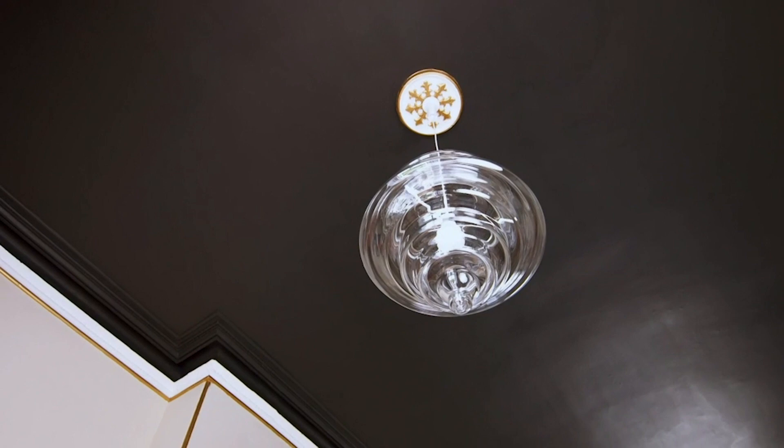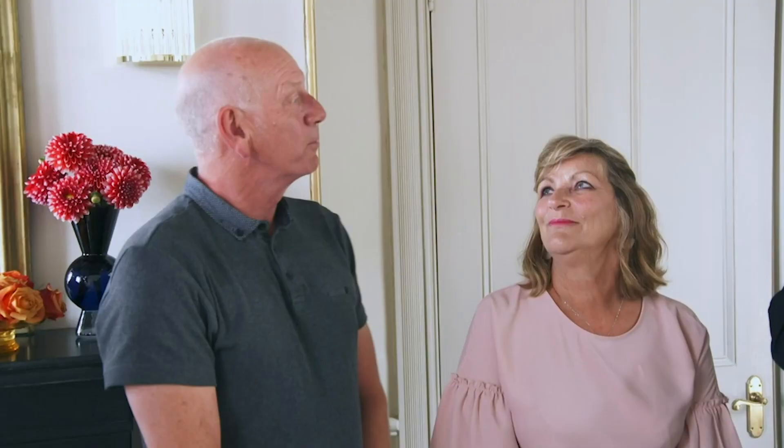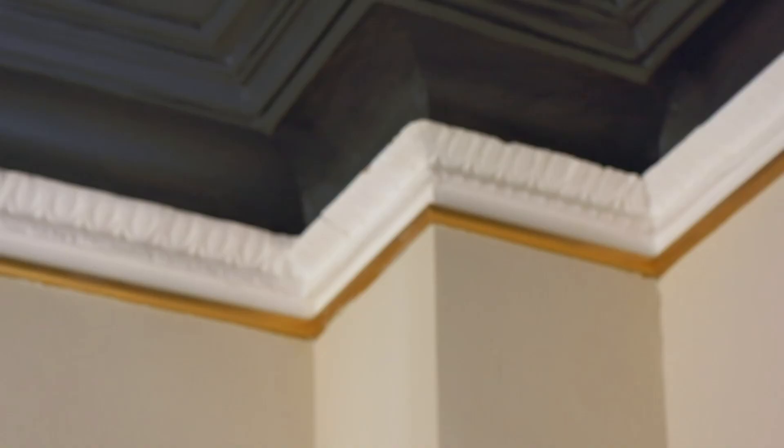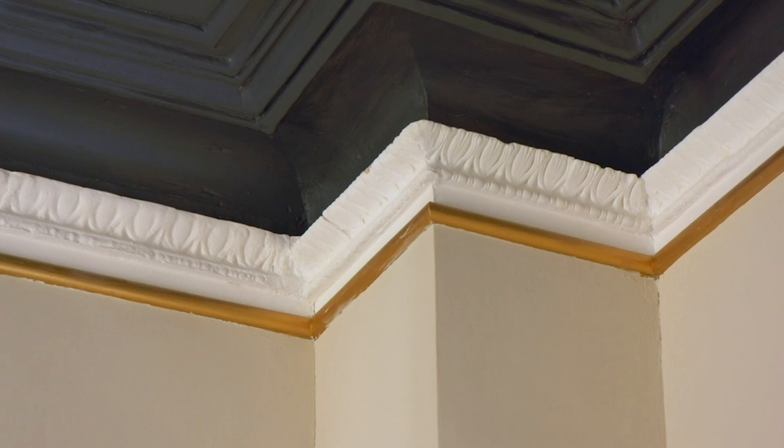Look at the ceiling. There were a couple of sleepless nights talking about whether we should go for it, but if you're committed, you're committed. The brilliant thing is it stitches everything together. You take inspiration from the black that was around the surround of those beautiful high doors, and actually picking up the gold everywhere is stunning.